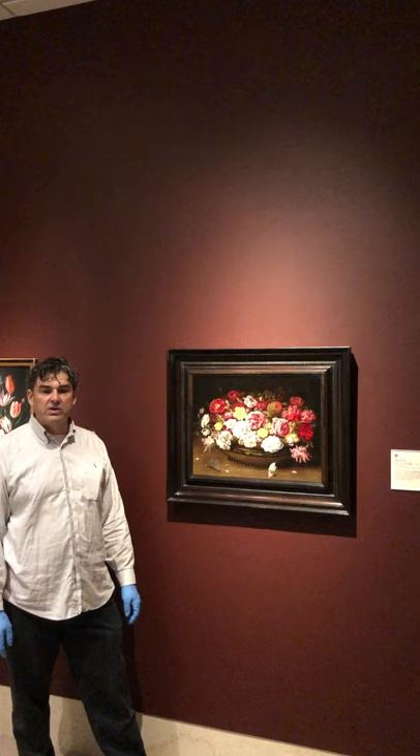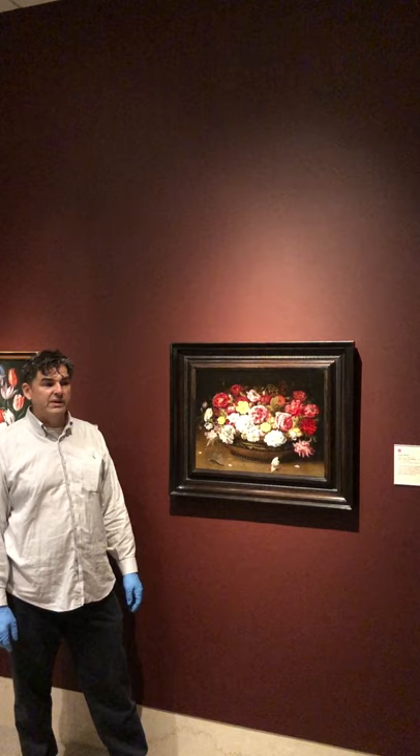So when you go to the grocery store and you see yellow roses, you know that their great-great-great-great-great-grandparent is this stinky yellow rose, which shows up in this beautiful floral still life.